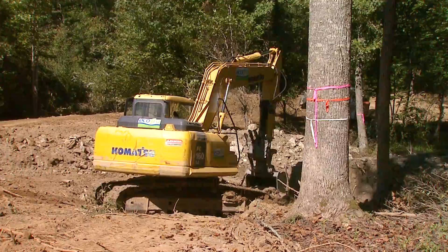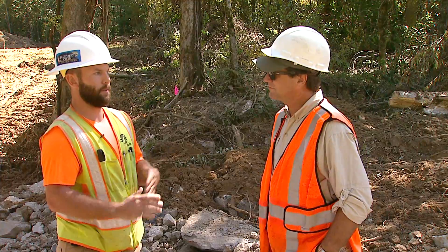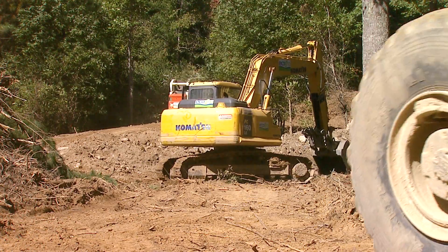Today we're looking at further excavation for the new stream channel. They're digging into a pool right now. Typically our streams are made up of pools and riffles, and today they're completing the excavation of the material for the pool.